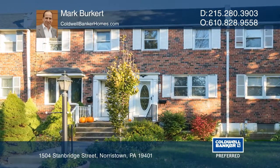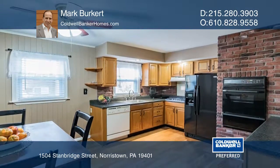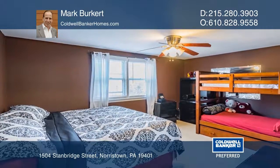This nicely kept three-bedroom, two-bath townhouse is just a few paces from the Norristown Farm Park entrance. Walking through the front door gives an attractive open appearance. This home has a newer look with some upgrades such as central air, a second full bathroom, and a finished basement.